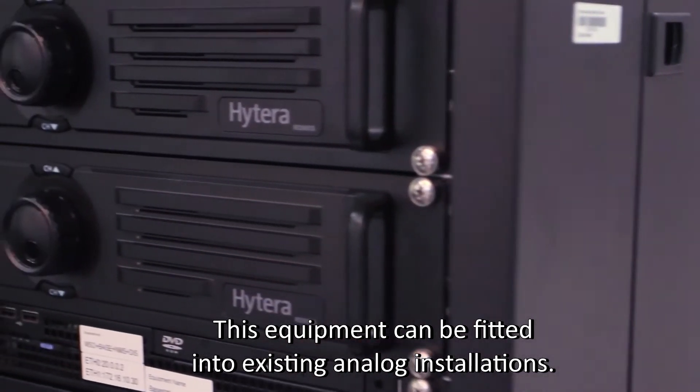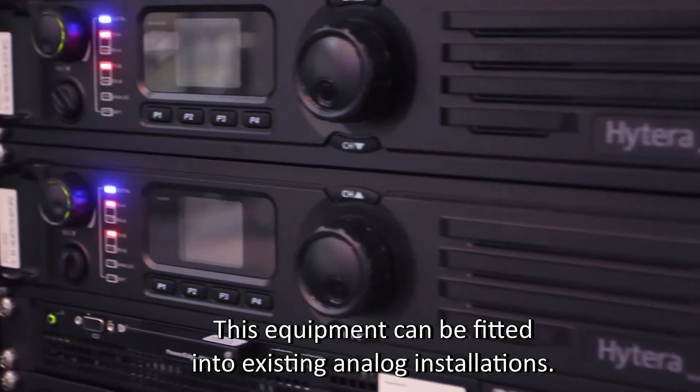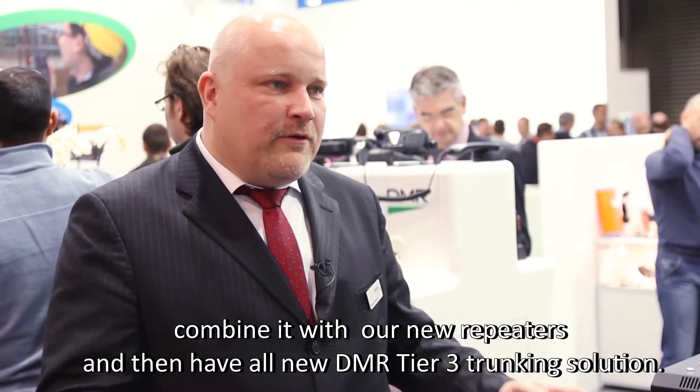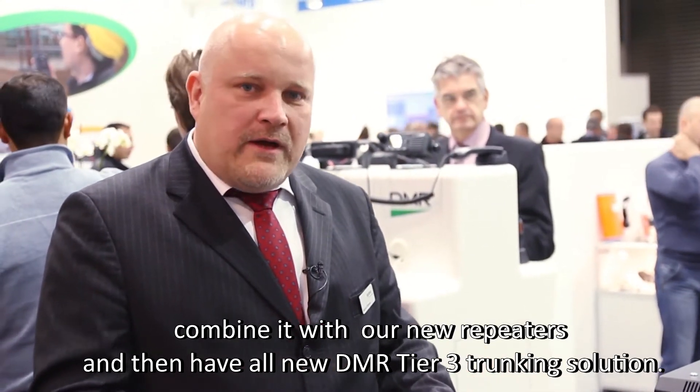This equipment can be fitted into existing analog installations. You can reuse equipment like a duplexer coupling system as well as power supply, combine it with our new repeaters and then have an all-new DMR Tier 3 Trunking solution.